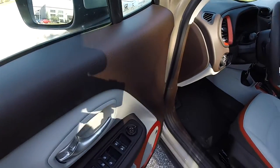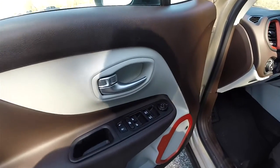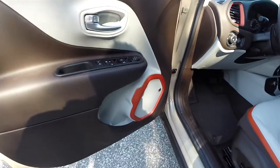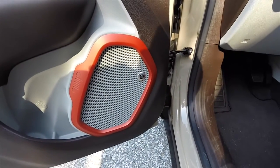Inside we have power heated mirrors, power windows, and power door locks, satin silver trim, anodized orange accents, and the premium Beats Audio system.